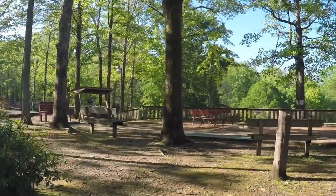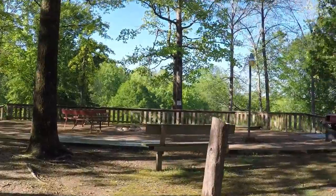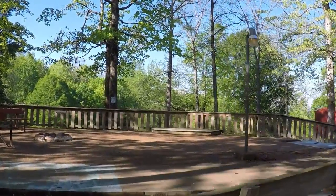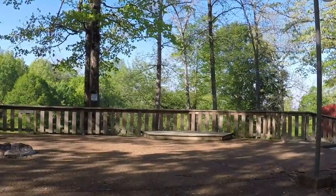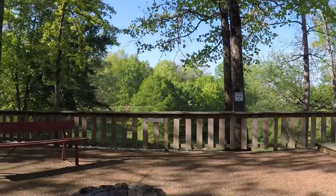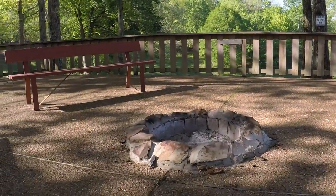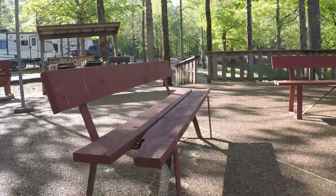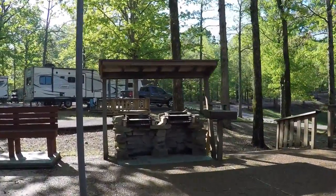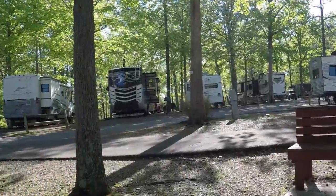Here's the common area, which is pretty cool. There's a stage, a fire pit — you can see that — a couple of grills. And it's lit up real well at night.